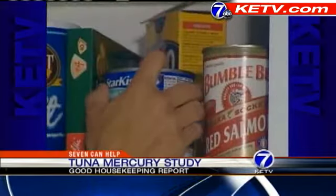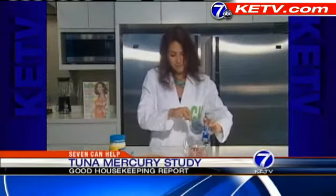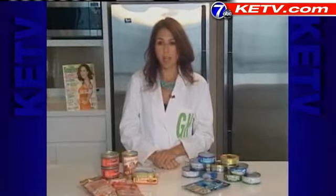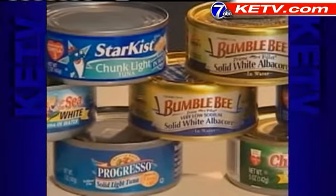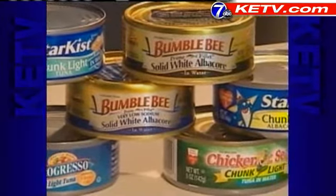For many of us, a sandwich made from canned tuna was a staple in our diets while growing up, and for many families it still is. But should you be careful about how much canned tuna you and your children eat? Good Housekeeping Research Institute Nutrition Director Samantha Cassidy says yes. University of Nevada scientists tested 300 cans of tuna from the top three brands, and they found that more than 50% of them had mercury levels above what the EPA considers safe.